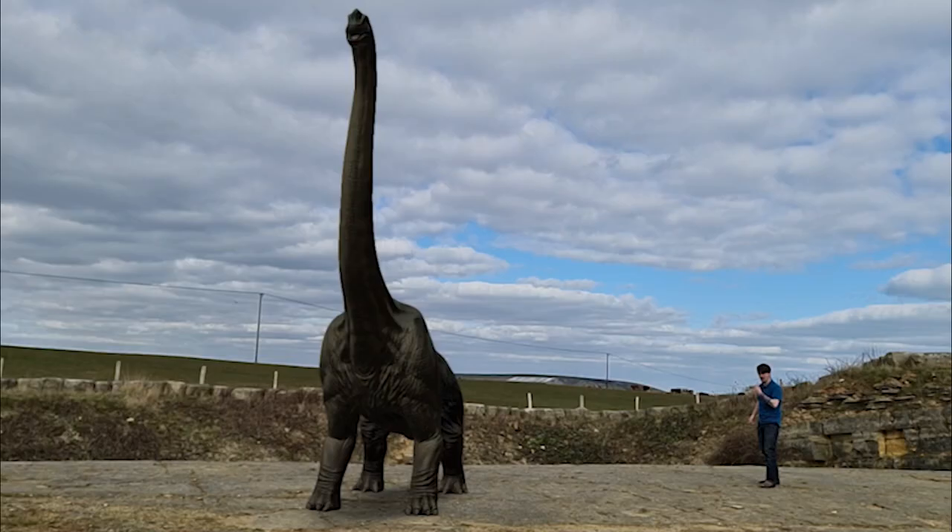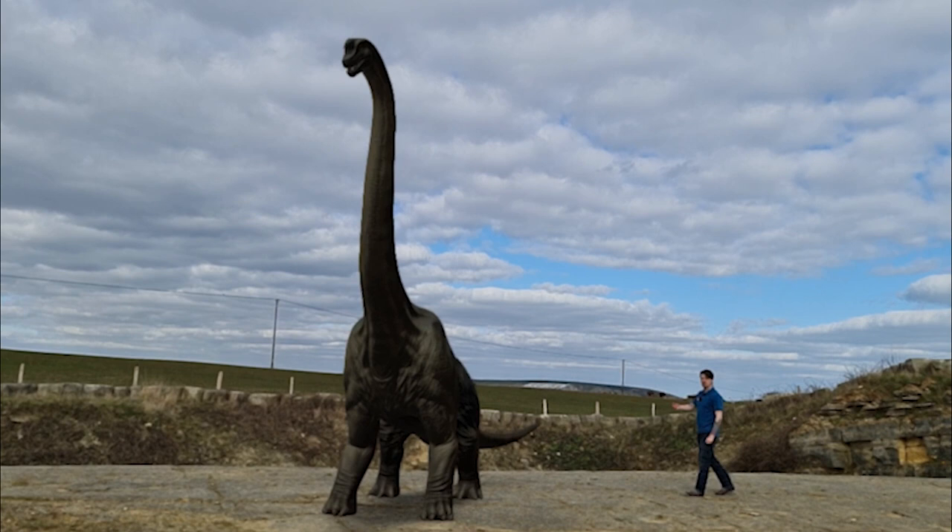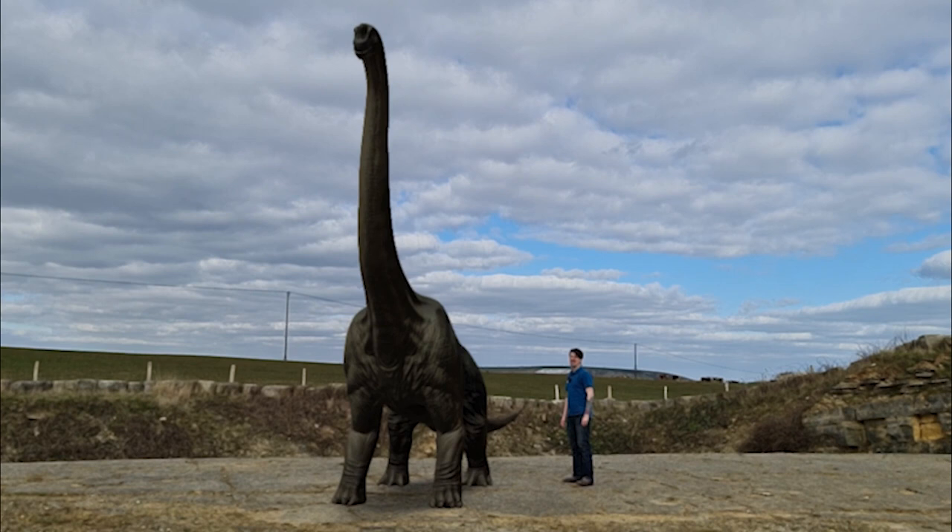Now perhaps this will help you visualize the sheer enormity of the animal that left these footprints here. This one is a little bit bigger than two metres up to its hips, but perhaps the ones that left these footprints were juveniles.